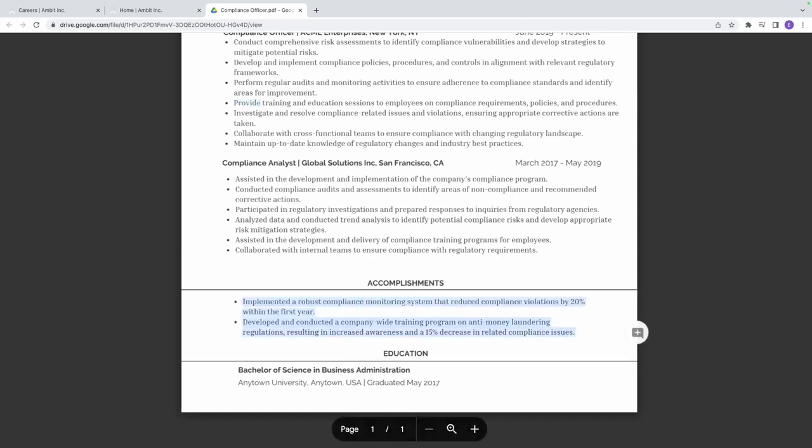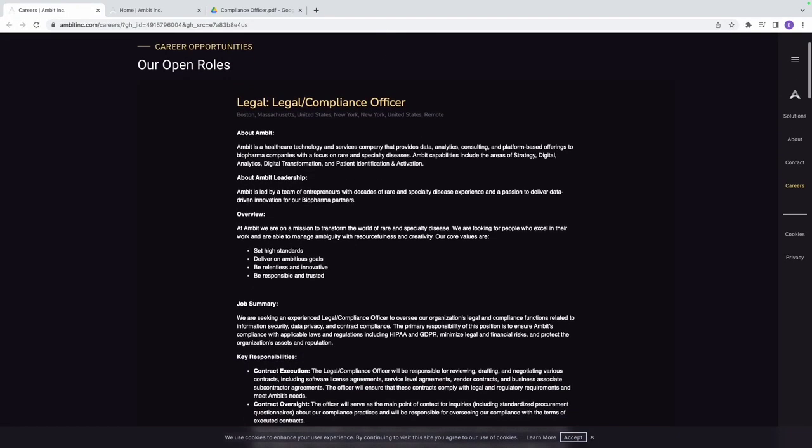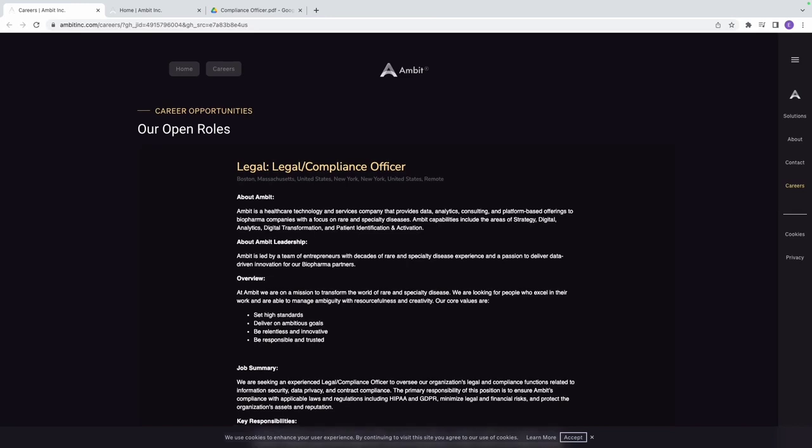Make sure you have accomplishments in your resume — it's very important because hiring managers want to see what you've done to stand out. Include your name, city, zip code, phone number, email, and optionally your LinkedIn. I believe you are well informed on this role — apply to Ambit as soon as possible. Let me know when you get the job, and I'll see you tomorrow for another non-technical cybersecurity job.